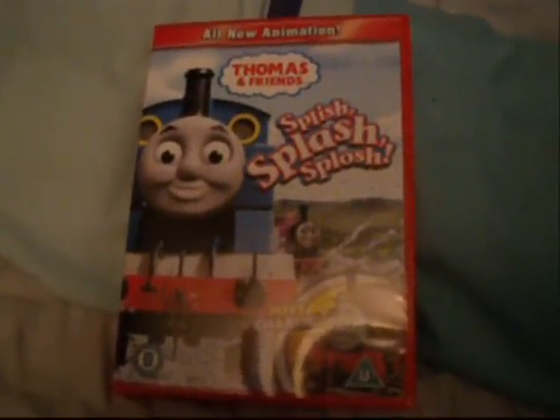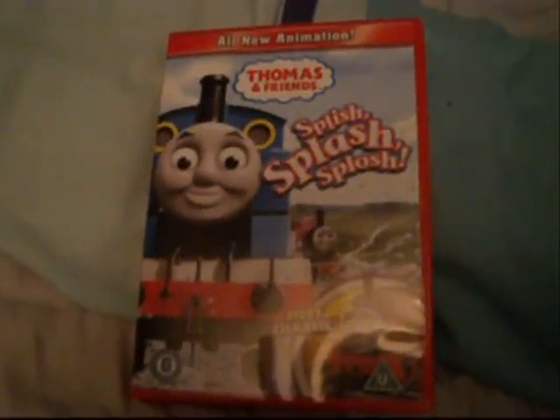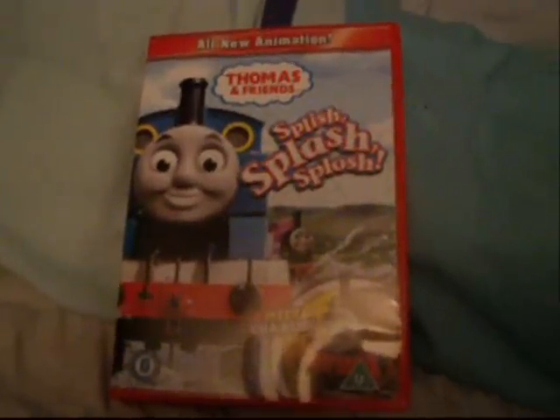Because two years back, when the Great Discovery came out, I had it the day of the release date and I was quite happy with that. But Splish Splash Splosh was the second DVD I've had a day late. The first one was Hero of the Rails.